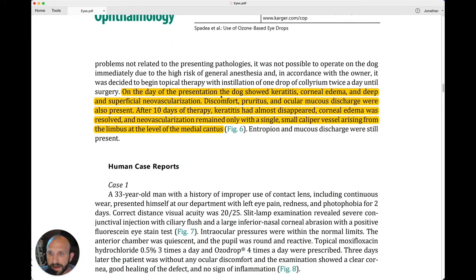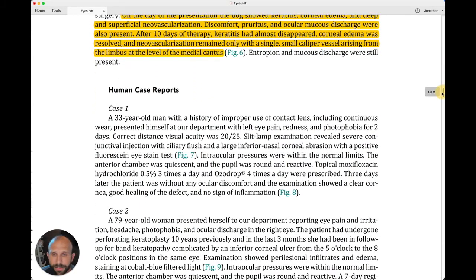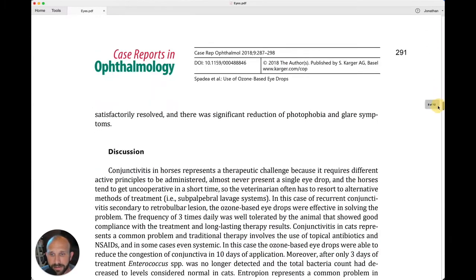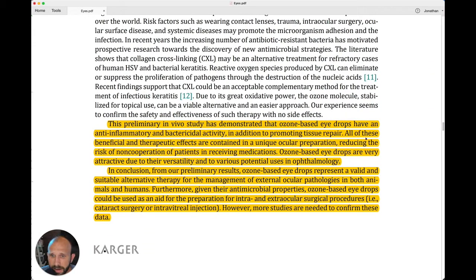There's one final case — a dog that was experiencing some discomfort, and ozone therapy helped clear that up until they could perform surgery on the animal. In conclusion, from their preliminary results, ozone-based eye drops represent a valid and suitable alternative therapy for the management of external ocular pathologies in both animals and humans.